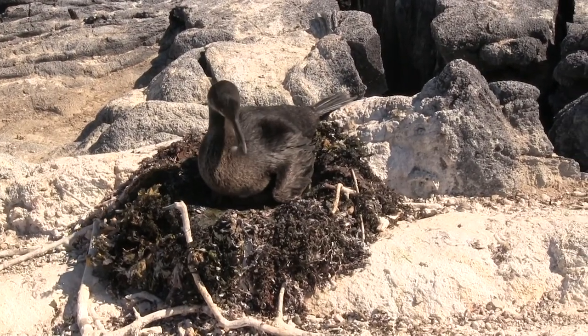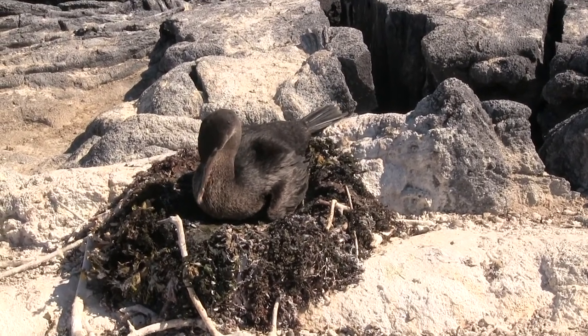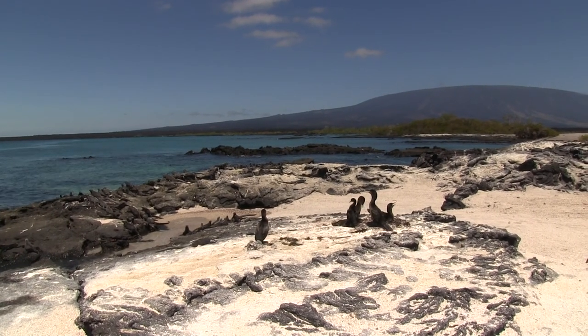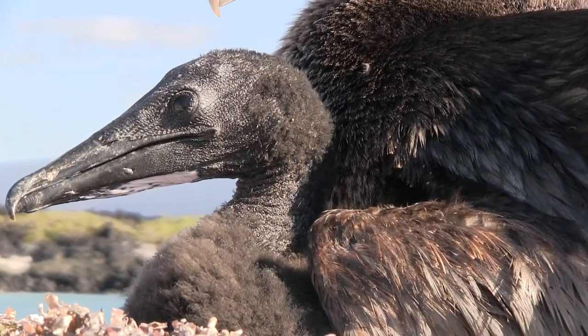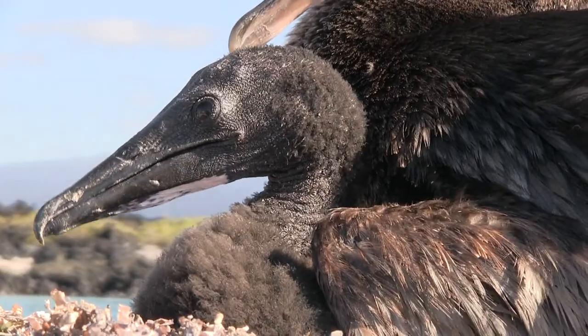Flightless cormorants usually nest through the months of July to October, as surface temperatures are much cooler and there is an abundance of marine food. These temperatures are essential for the survival of new chicks, as heat stress is reduced and parents can provide adequate amounts of food.